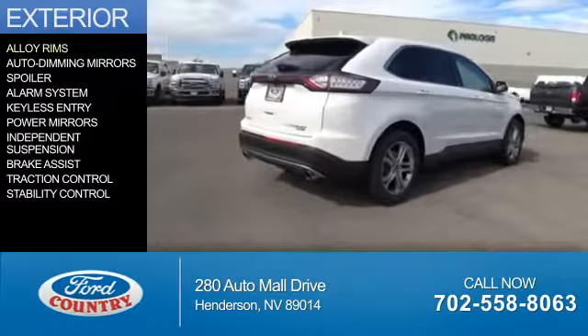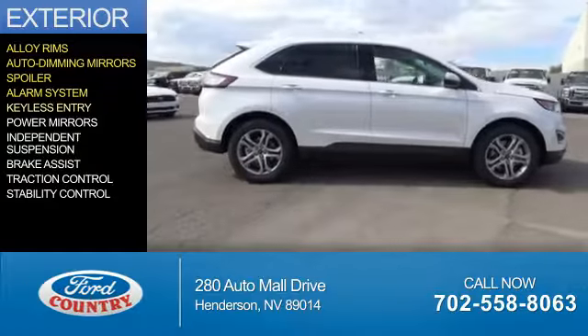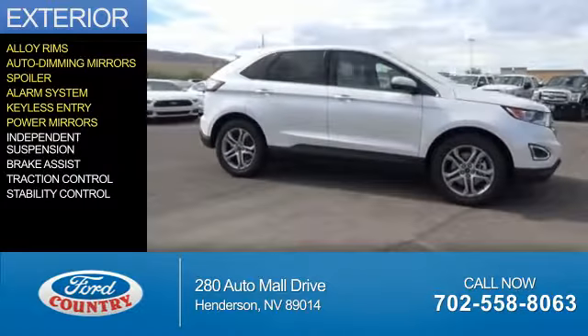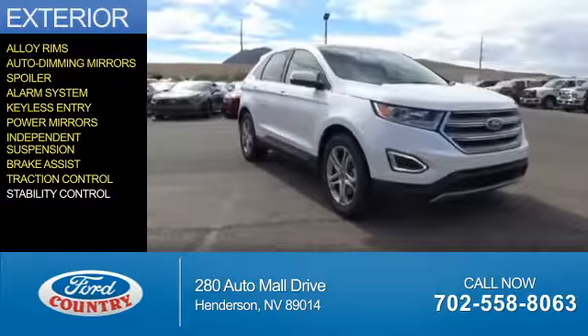The features include alloy rims, auto-dimming mirrors, a spoiler, an alarm system, keyless entry, power mirrors, independent suspension, brake assist, traction control, and stability control.